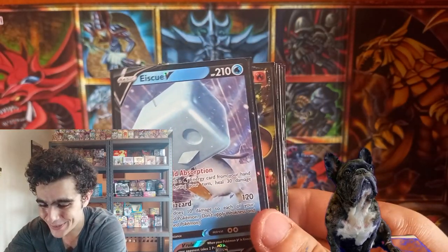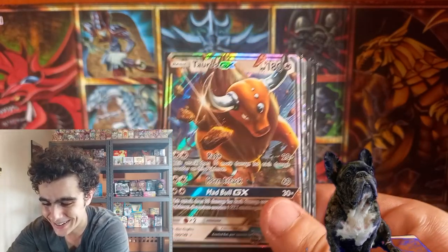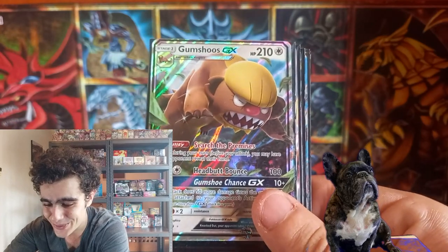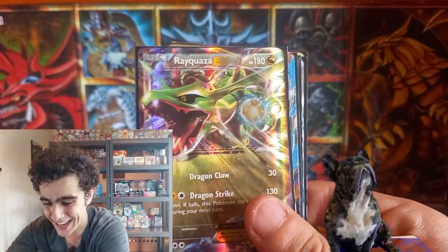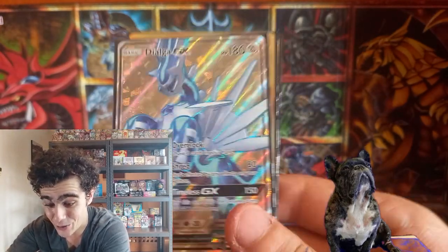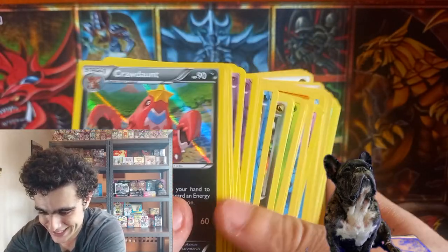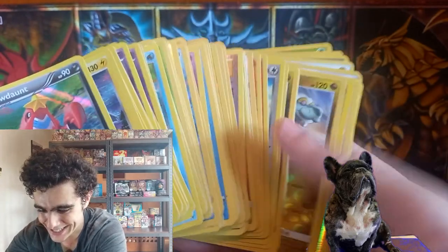Look at all these EXs, Vs, GXs. Some true, true awesomeness. The Rayquaza, the Primal Groudon, Dialga GX, and the Golds. One big stack of Holos and reverses! And that's the story. We decided to throw an epic giveaway for you guys' legendary support — requiring you to uppercut that like button, leave a comment below, and don't forget to smash that subscribe button, or else Django won't get a biscuit.